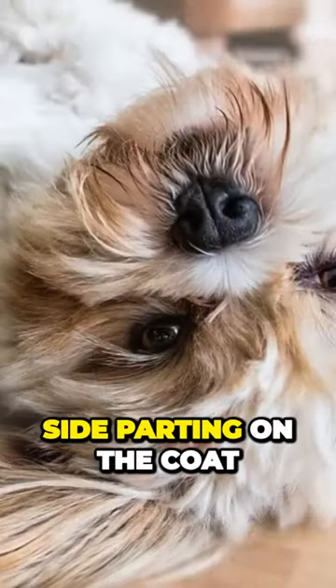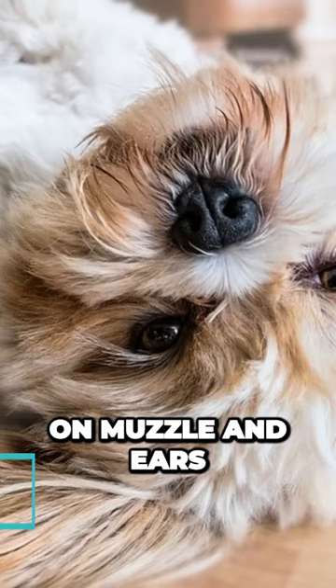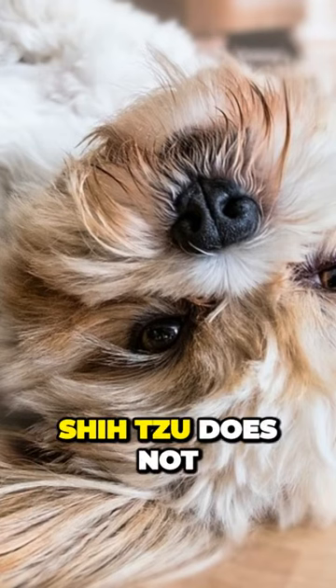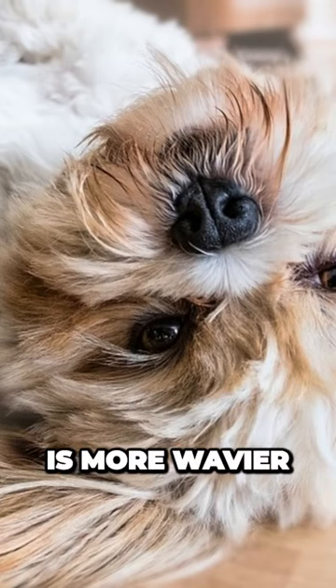If you see a side parting on the coat and the coat is straight with black tips on the muzzle and ears, you can be sure that this is Lhasa Apso. Shih Tzu does not have the dividing line and their coat is more wavy.